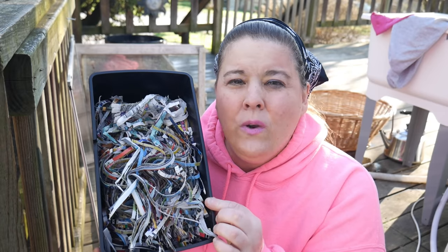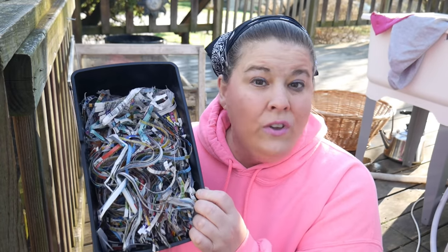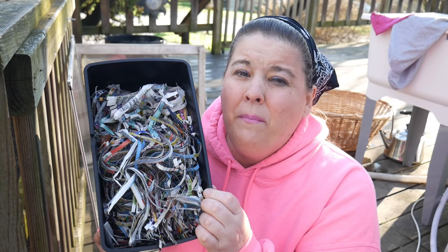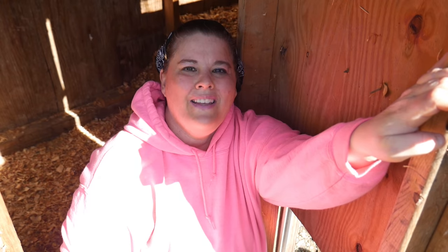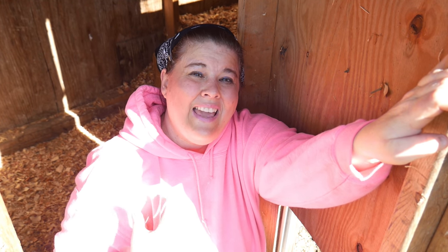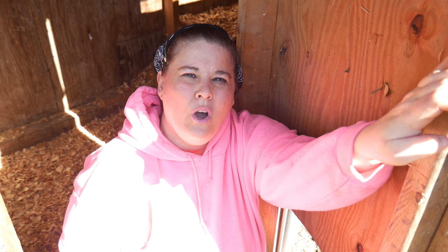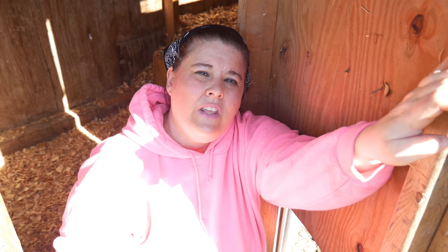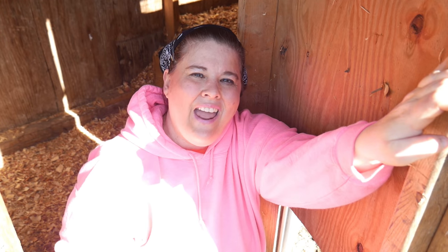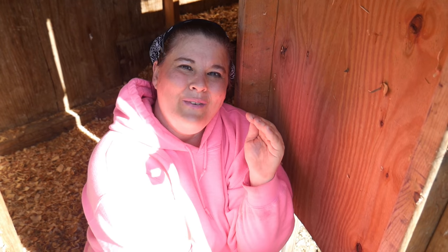This is going to help stretch my budget and help in times like this when you can't get out to the store. More and more people are getting chickens — they're so easy to raise. I have a lot of videos on coop care and chickens in a playlist, so I'm not going to talk too much about chickens today.